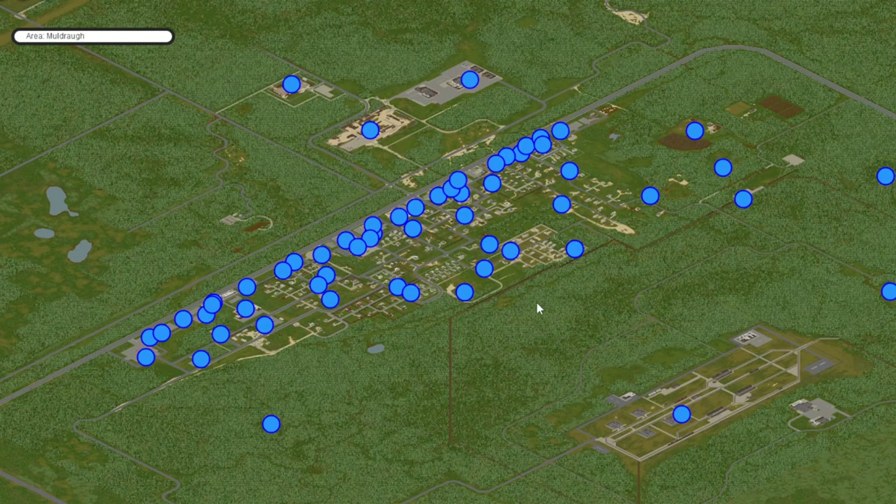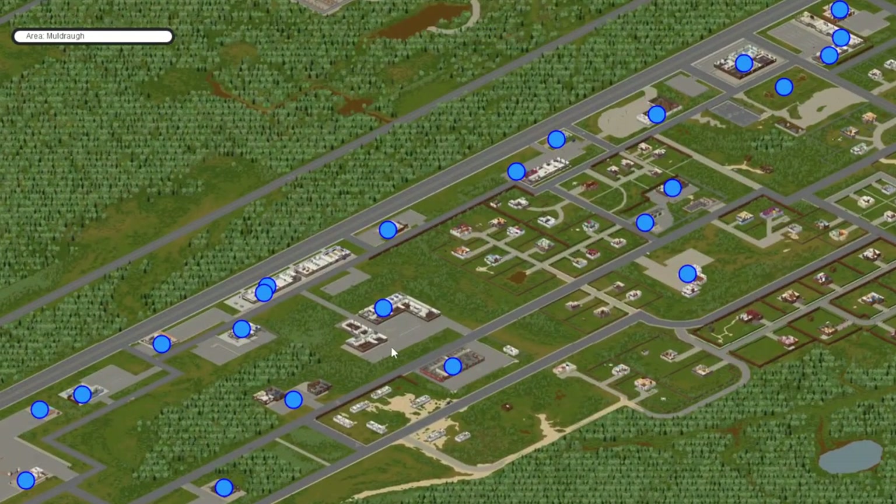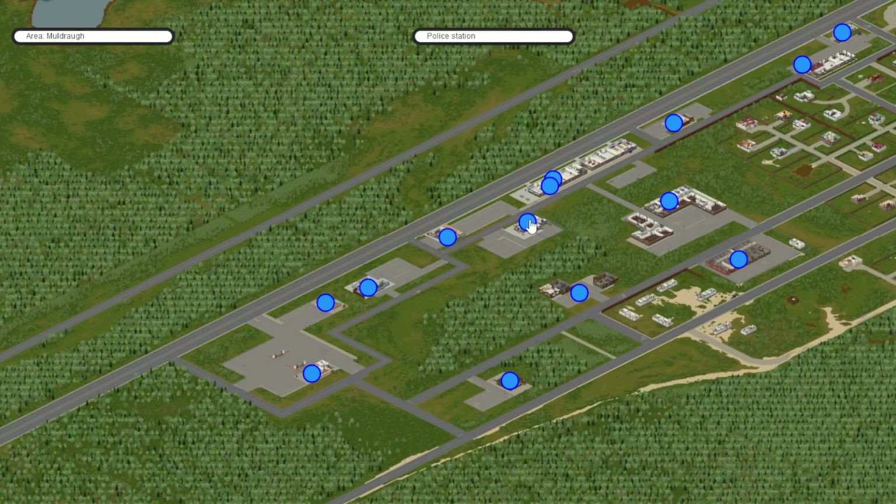Next up we have Muldra. Your best bet in Muldra is going to be the police station, located at the south part of town just off the road.